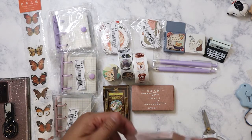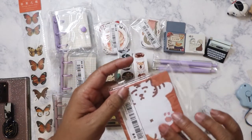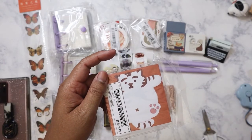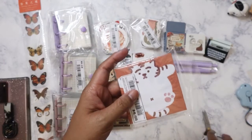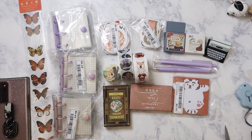I also picked up this Chinese New Year memo pad — it's supposed to be the tiger. It was a random selection; you don't get to choose which one you get. They might be sticky notes.